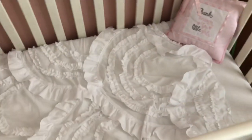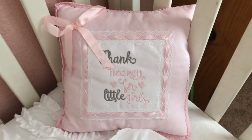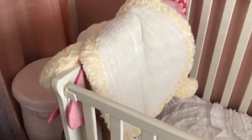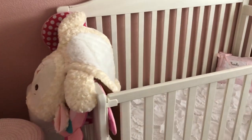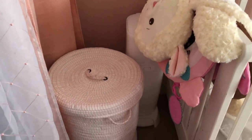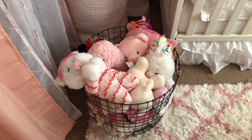Inside the crib, this comforter set plus the little skirt at the bottom is from Bye Bye Baby. This little pillow was also a gift. These are little tummy time mats — don't worry, Riley does not sleep in her crib so those are not a hazard. Back here we have her Diaper Genie, her hamper, and a little basket full of blankets and her little stuffed animals.